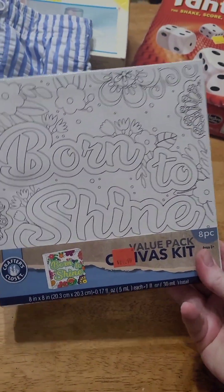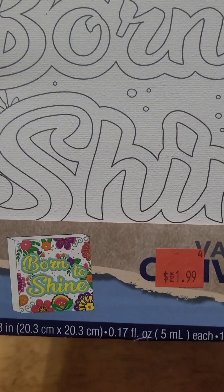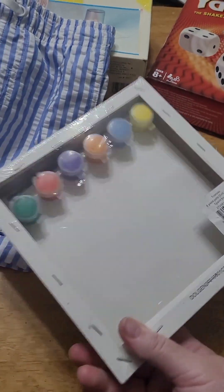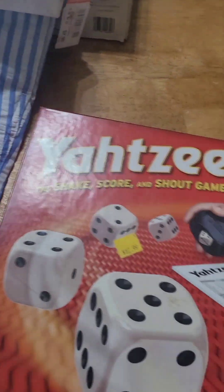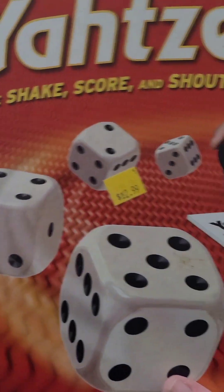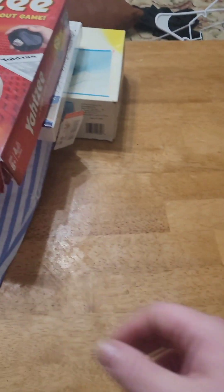I got this art set. It was $1.99, but it was 25% off that day — brand new, never opened. We've already played this, but it's our new Yahtzee game for family game night. It was marked $2.99, but I got it 25% off also.